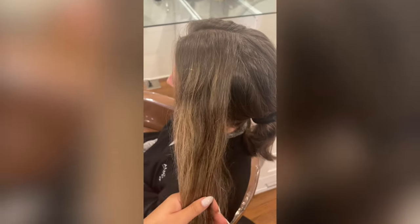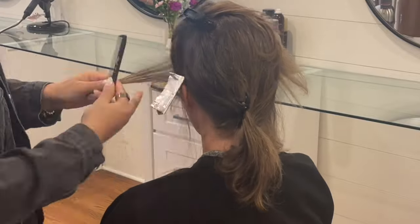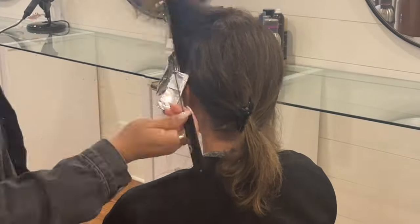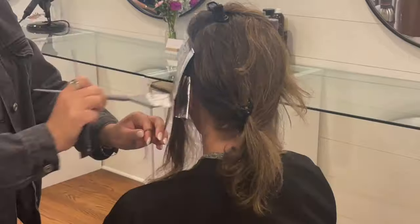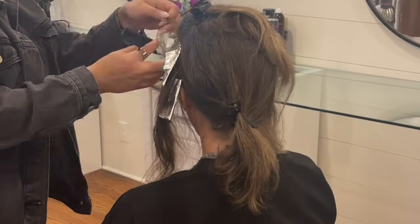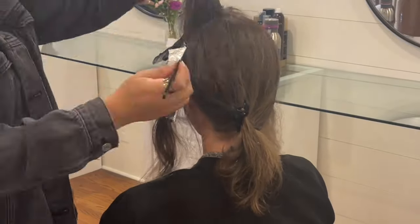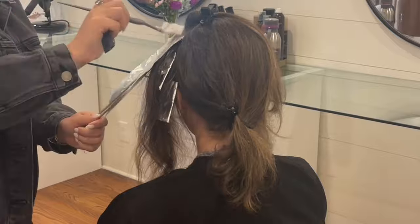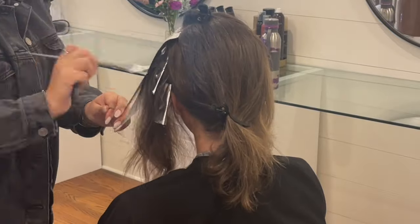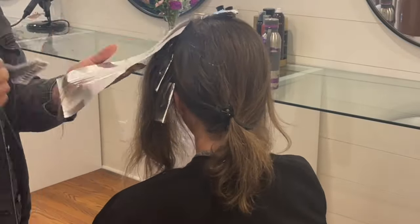So this first client is one of my regulars — she comes in every few months. As you can see, she has a tiny bit of grays, so we do baby lights to brighten her up and help disguise and blend those grays while keeping it super low maintenance. I alternate between baby lights all the way up to the root and teased baby lights, making sure everything is really soft, fine, and blended. It was a really quiet day at the salon so I was actually able to get a little more footage than usual.